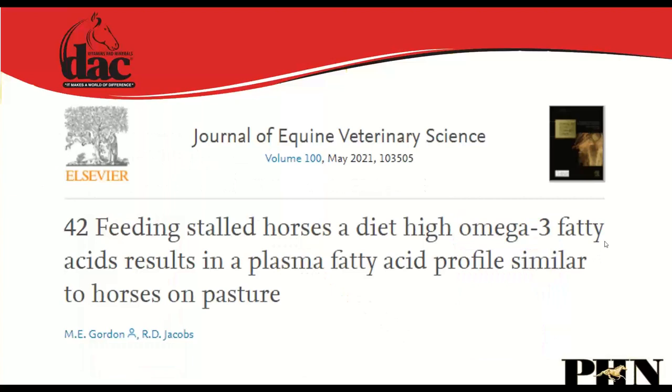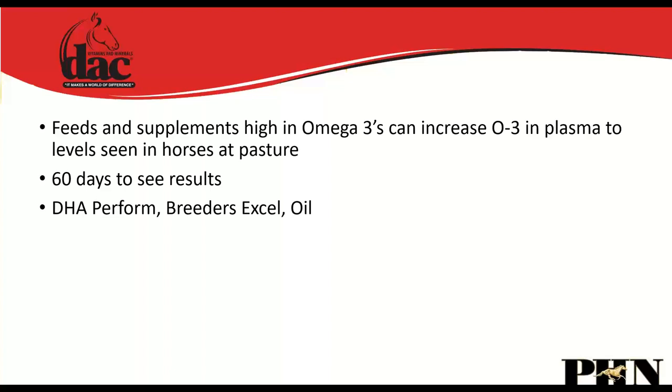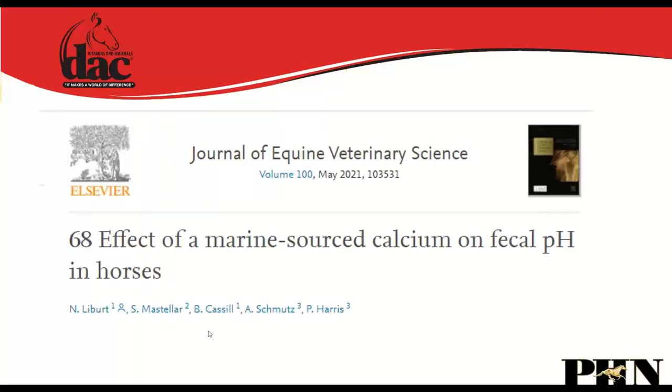Research showed that feeding stalled horses a diet high in omega-3 fatty acids results in plasma fatty acid levels similar to horses on pasture. Horses are meant to be out grazing, and most plant-form omega-3s like flax, chia, and hemp aren't highly available. Feeding supplements high in omega-3 fatty acids — like DHA Perform, Breeders Excel, or DAC Oil — can increase plasma omega-3s to pasture-level within about 60 days.